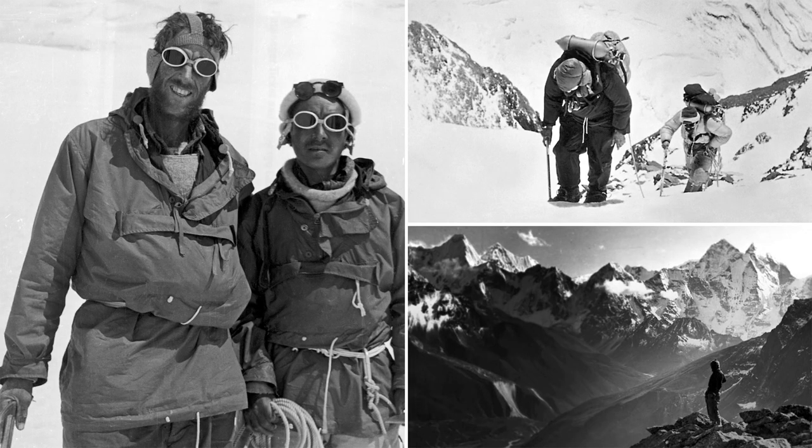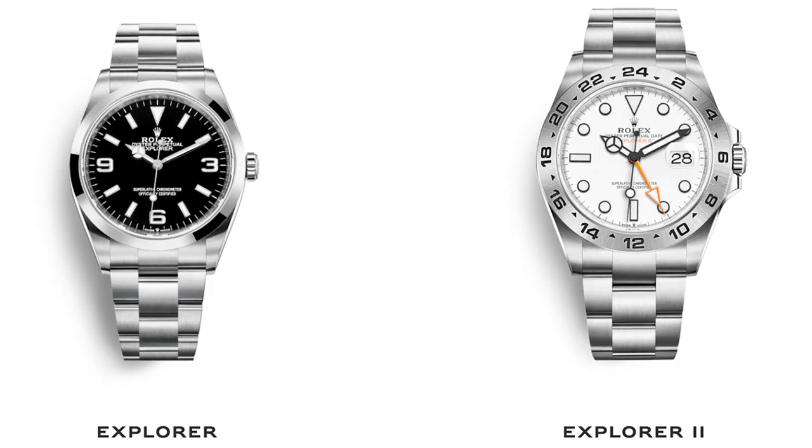The Rolex Explorer line has a great history and great prestige. It was the first watch to conquer Everest, and that history of toughness and durability has been passed down to the watches we now know today — the Explorer and Explorer II.